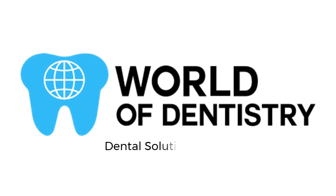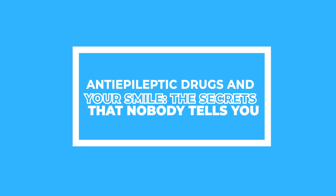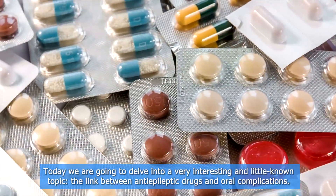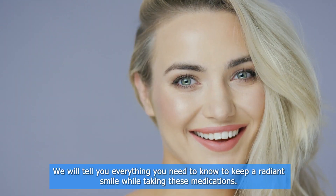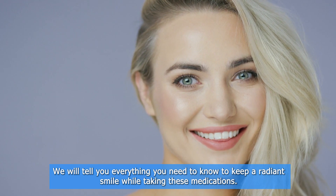World of Dentistry — dental solutions for your dental needs. Anti-epileptic drugs and your smile: the secrets that nobody tells you. Hello friends, welcome to our YouTube channel. Today we are going to delve into a very interesting and little-known topic: the link between anti-epileptic drugs and oral complications. We will tell you everything you need to know to keep a radiant smile while taking these medications.